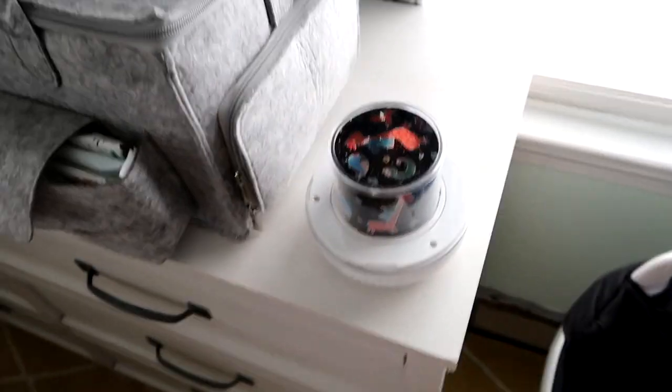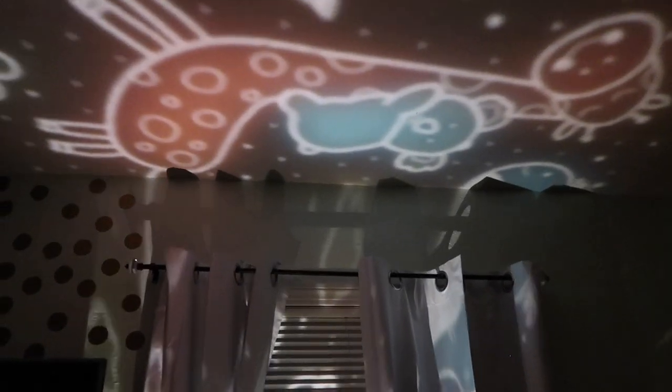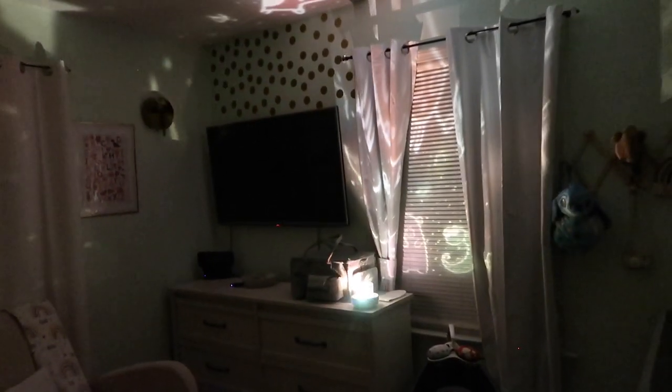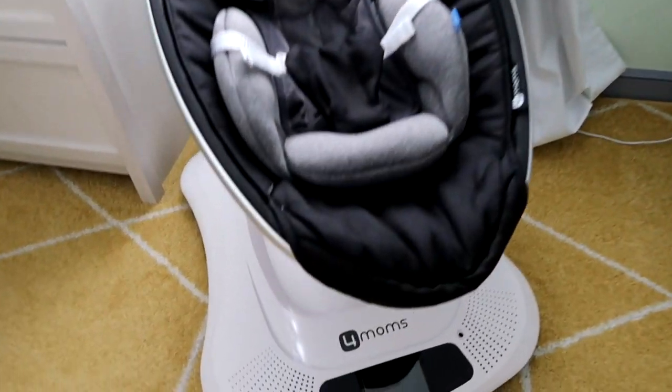Over here I got this projector. I'll have to show you guys a clip of when it's on at night. It's Bluetooth and you can connect it - it's really cute. It also has a whole bunch of films to change it with - like you can change all the films. I have like a unicorn, Christmas, happy birthday one. This projector is really cute and I only got it for seven dollars because I follow a couponer.